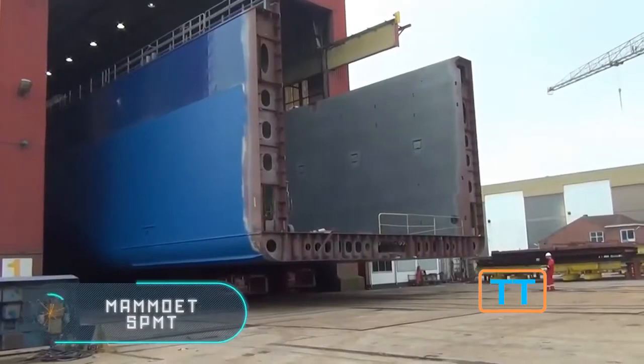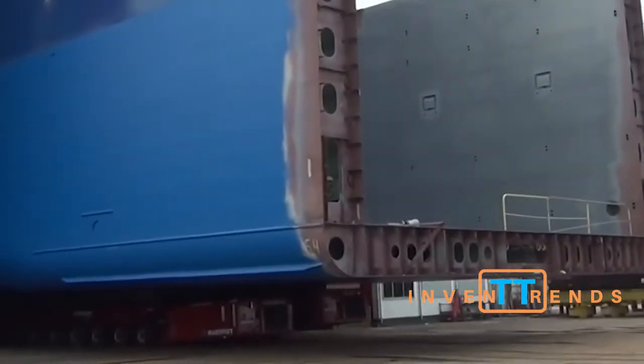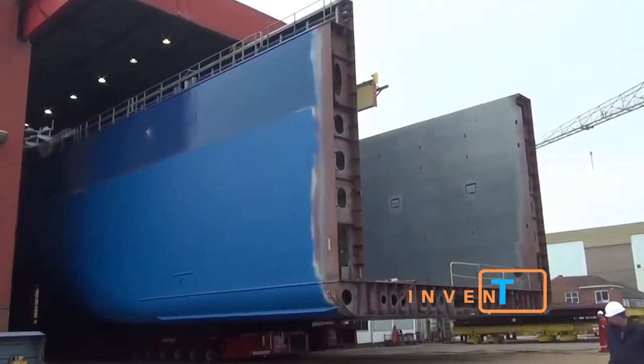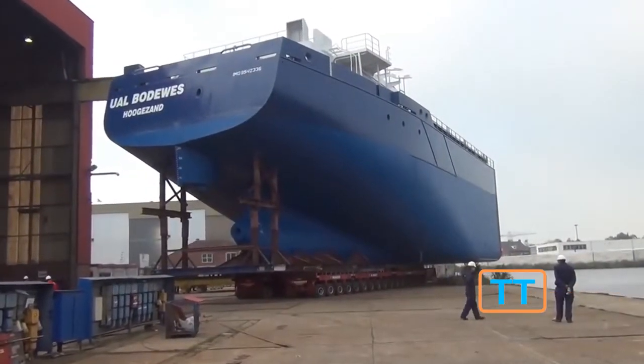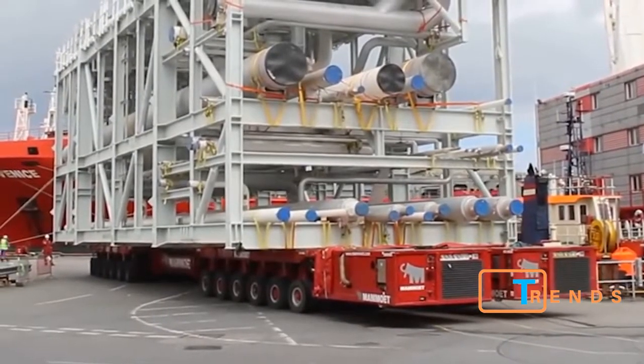Mammoet SPMT. This modern self-propelled modular vehicle is a platform with two, four, or eight pairs of axles, eight feet wide each, depending on the model. It has a unique control system and a power station which can be quickly dismantled if necessary.